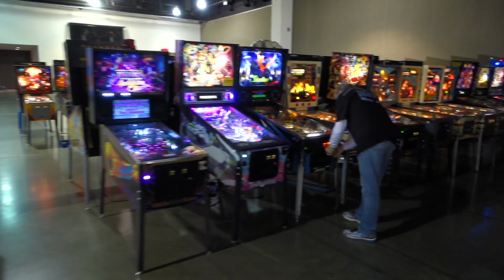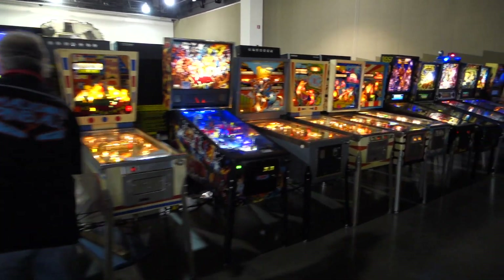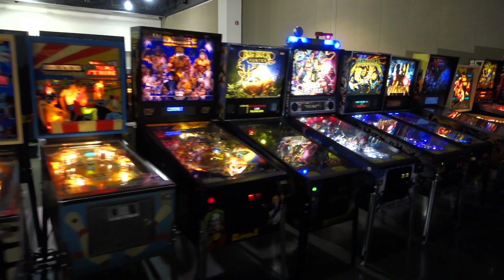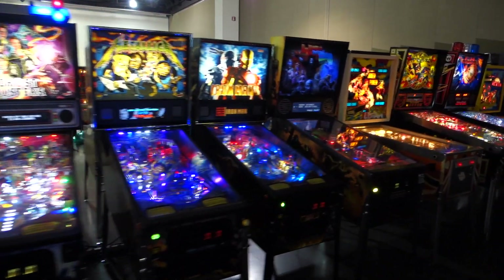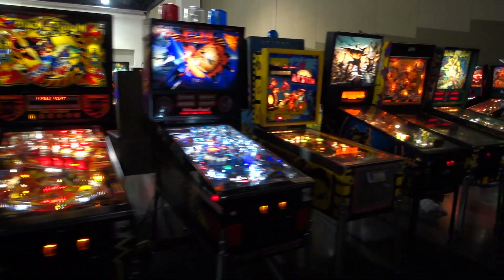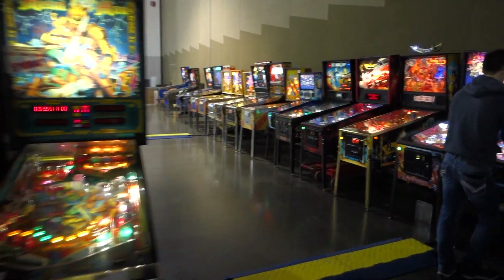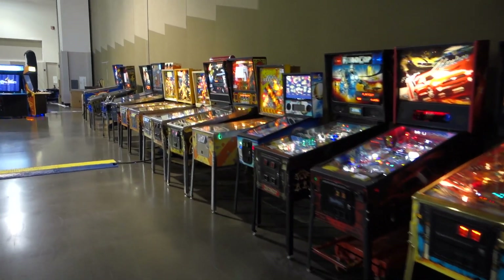Got a lot of pinball machines here. Good turnout — machines for sure.